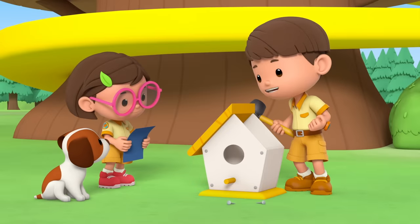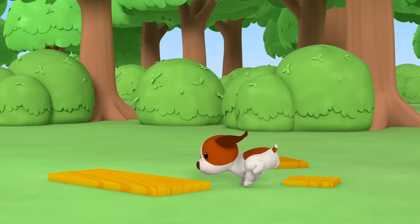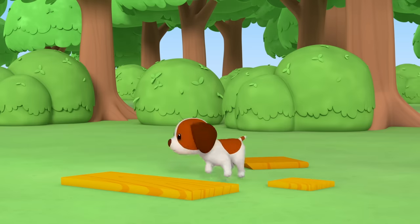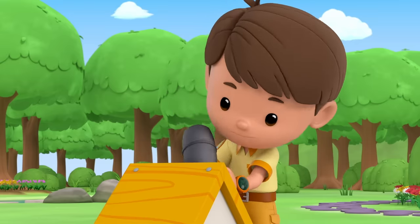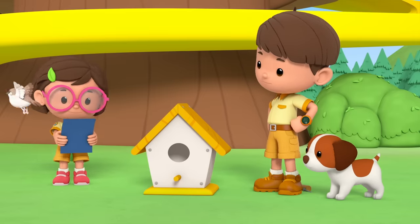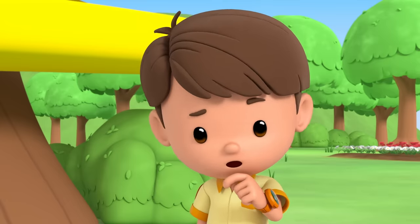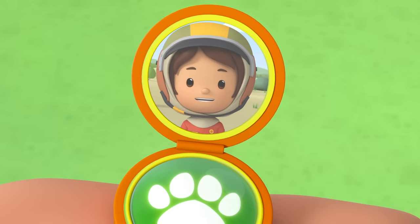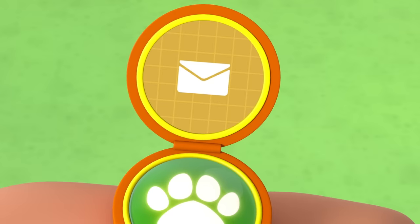This new birdhouse is going to be great, Katie. Just one more piece and it's done. Hero, would you fetch me a plank? Good boy, Hero. Be careful, Leo. There. All done. Huh? Why did it fly away? Is there something wrong with our birdhouse? Hi, Junior Ranger Farrah. What's up? Hi, Leo. I'm at the Komodo National Park and I found the most amazing thing ever. An egg! Here's a photo of it. Do you know which bird laid the egg?